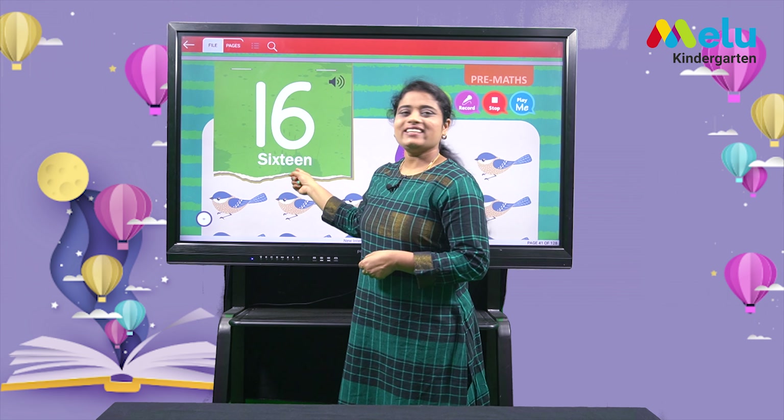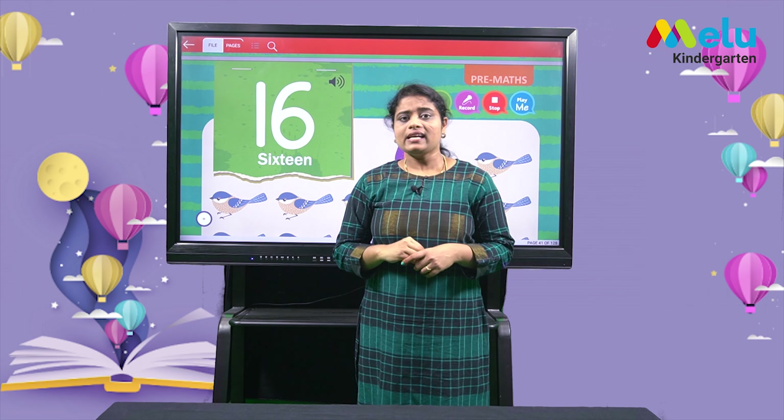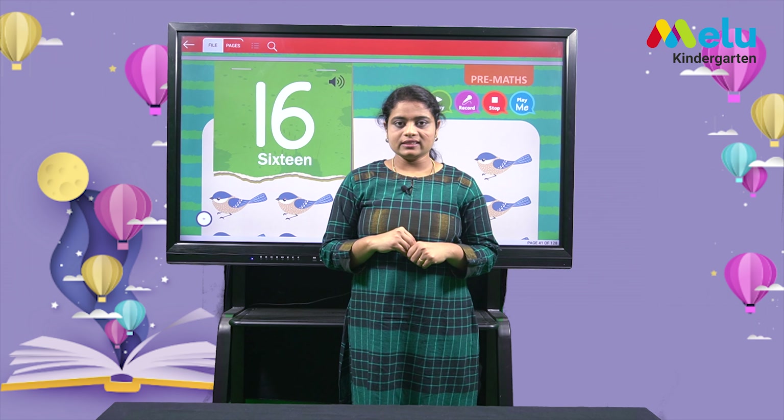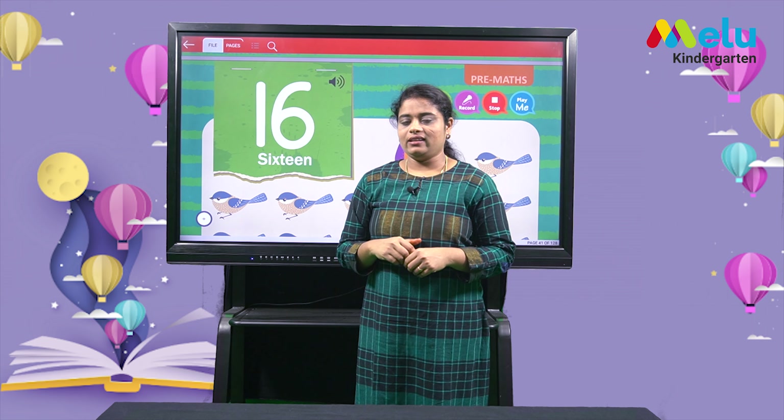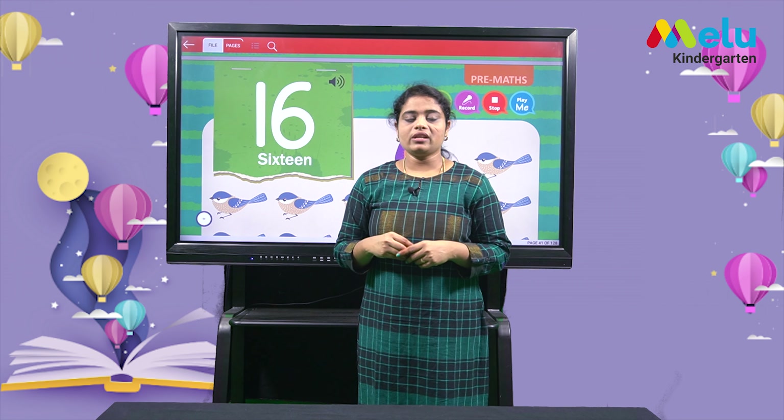Children, we know from 16 to 20. Today we are going to learn about them in detail. We will learn to identify the number, count the number, and also write the numbers. So are you all ready? Let's get into the session. This is number 16. 1 and 6 makes 16. Repeat children: 1 and 6 makes 16. Now let's count number 16 with the images given in our book.